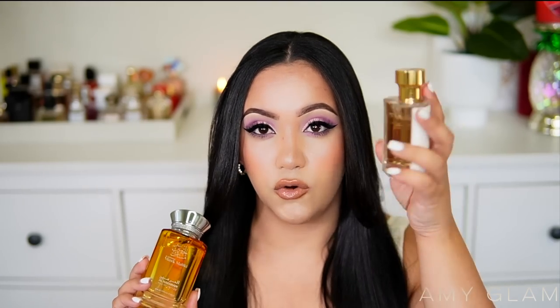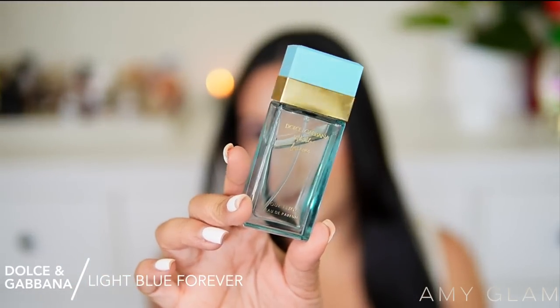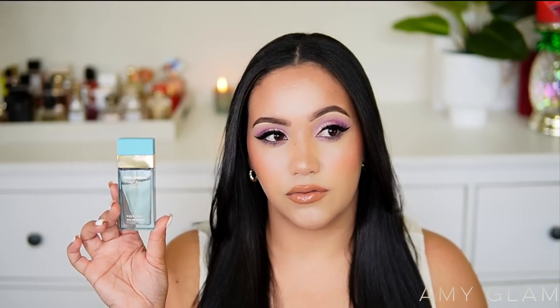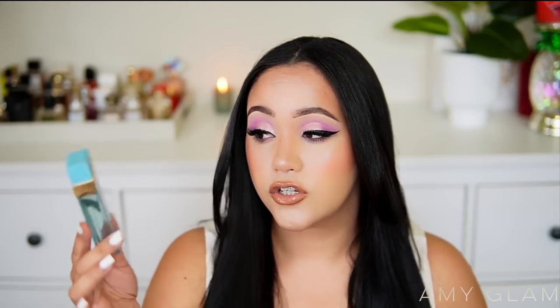Next I'm letting go of Dolce & Gabbana Light Blue Forever. I had it in my 'maybe' tray, but I just don't get excited by it. It's like a 'meh' fragrance — it's okay, it's pretty, nothing's wrong with it, but nothing excites me when I put it on. It does make me think of grape candy and tuberose. It's a nice interpretation of Light Blue, but I prefer Light Blue Sun a thousand percent.